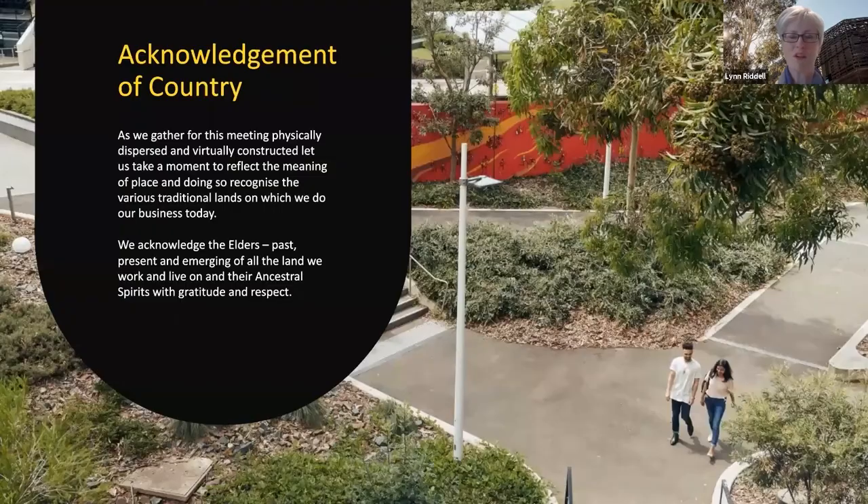Before I go any further, I'd like to pause and acknowledge country. As we gather today in a virtual construct, I'd still like us to reflect on the meaning of place and recognize the various traditional lands on which we're doing our business. I'm coming to you from the lands of the Wurundjeri people and the Kulin Nations. I acknowledge elders past, present and emerging of all the lands in which we work and live, and pay my respects to their ancestral spirits.